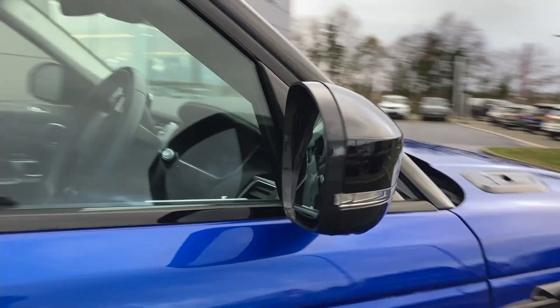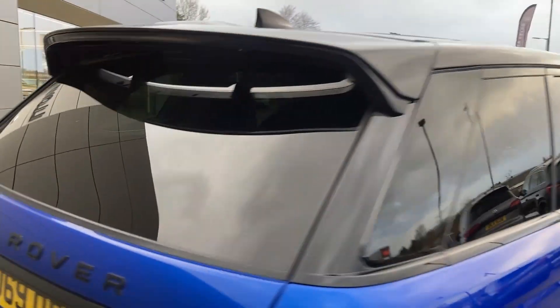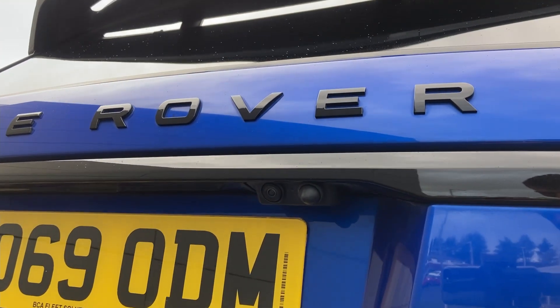Also featuring black contrast powered heated door mirrors, keyless entry, sliding panoramic roof, privacy glass, and on the tailgate we have the rear camera.